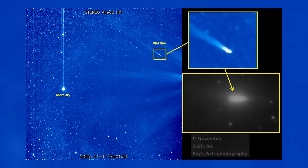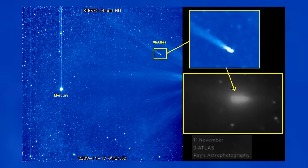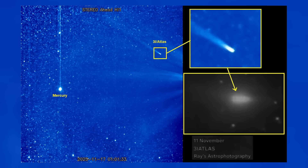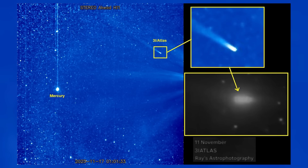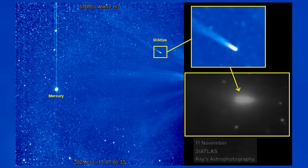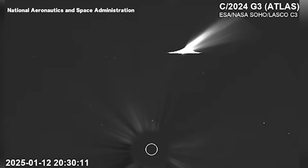The symmetry itself adds weight. If the lights were scattered without order, the discussion would have ended quickly. Instead, they appear arranged around the central object in a way that feels too geometric to dismiss outright. Whether that impression comes from the human mind searching for patterns or from something genuinely unusual in the frame is still unknown. But without additional data, the speculation continues to build.